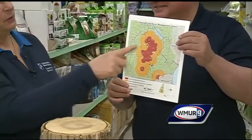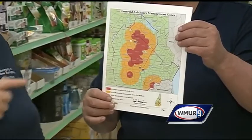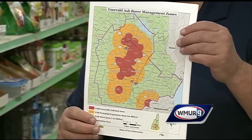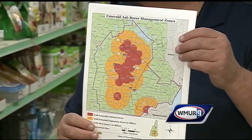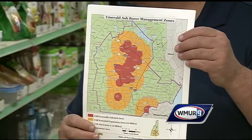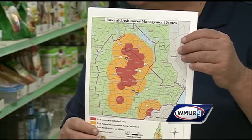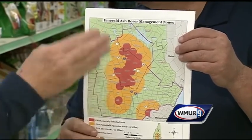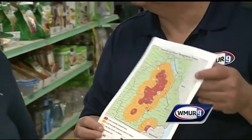Here's the reason why we're concerned — this seems to be getting larger. The red on the map shows the towns where it's present, and it's actually in 16 towns in the state of New Hampshire. It tends to move with firewood. The yellow shows the quarantine areas where you can't move firewood or other wood without getting a permit and possibly doing some heat treating of that wood. We're really trying to contain it.